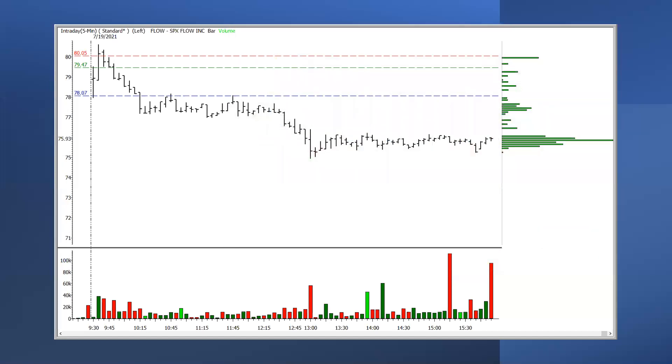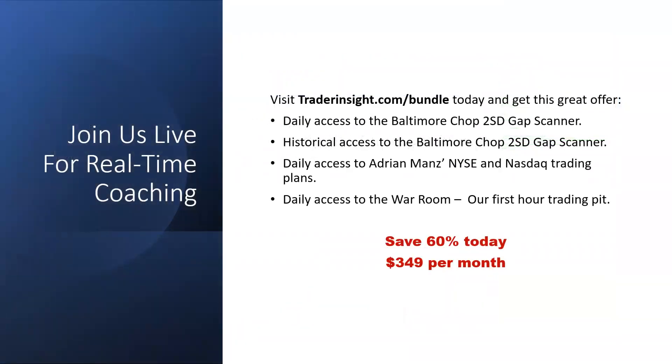I'll take some questions. Here's the offer we have for you guys. We're going to launch this whole thing as a service bundled with everything that we do that we think is good for the majority of traders. Bundled into this is daily access to that scanner, historical access to all of the scanner data so you can go back and simulate this — because the more time you spend in front of a simulator, the better you're going to get at doing this stuff live. You also have access to our 2SD gap scanner data and our mainstays.